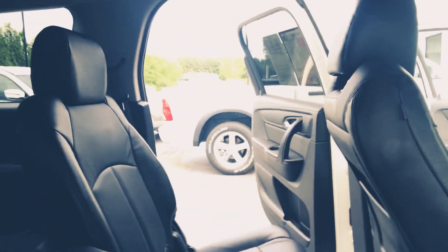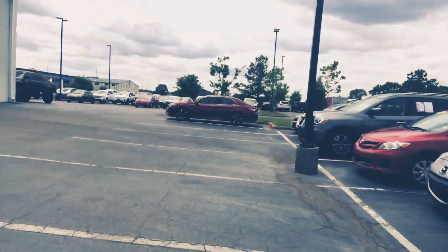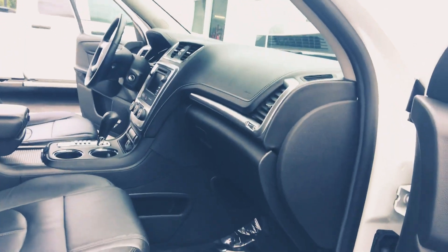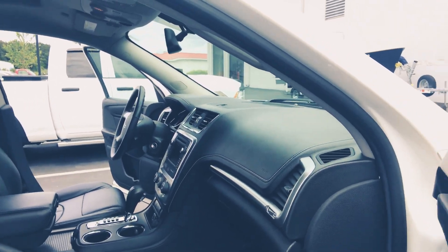Those bucket seats — they're nice and comfy. And check that out: your nice entertainment center. You're also gonna have the powered seats on the passenger side. It's not just a luxury the driver gets to enjoy — your passenger gets to enjoy it as well.